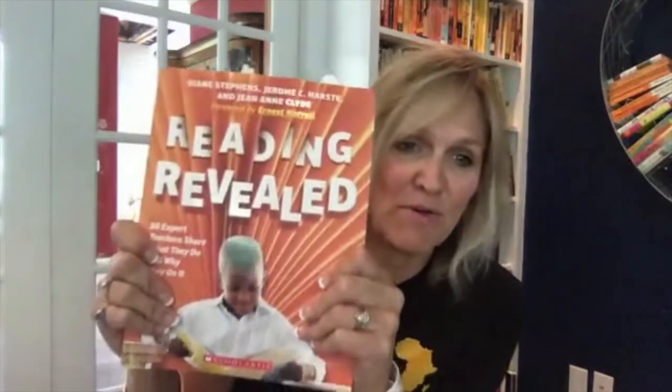I want to start by talking to you about two professional development books I have loved. This one, Reading Revealed, is brand new from Scholastic. And I have a blurb on the back which tells you how much I love this book.